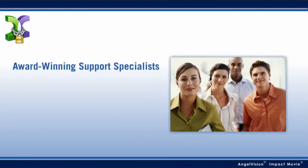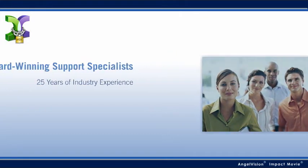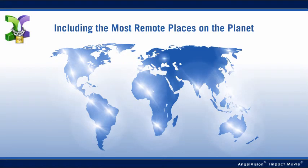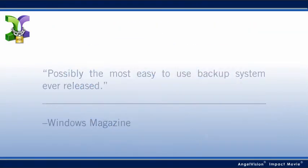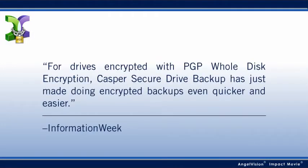With a skilled team of award-winning support specialists and over 25 years of industry experience, it's no wonder clients all over the world depend on us every day. Experts say it's possibly the most easy-to-use backup system ever released. For drives encrypted with PGP whole disk encryption, Casper Secure Drive Backup has just made doing encrypted backups even quicker and easier.